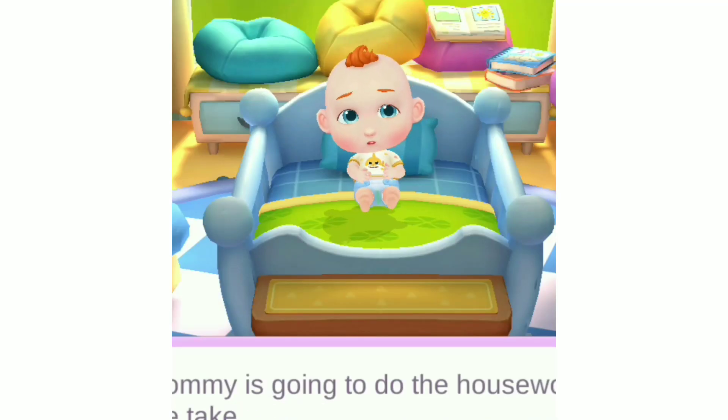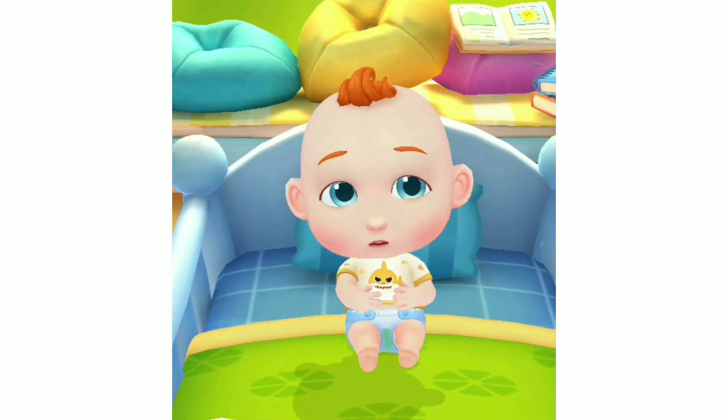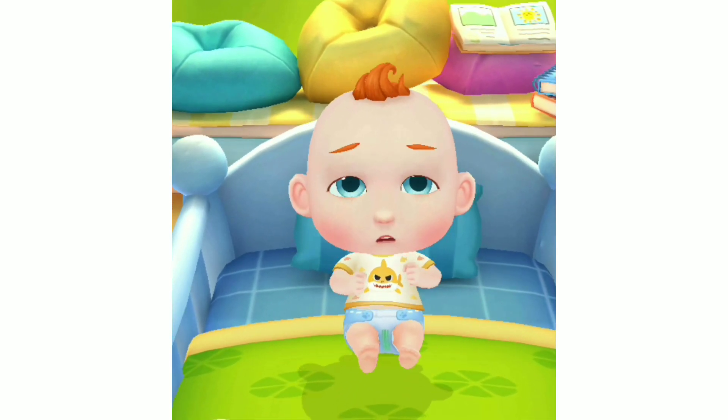Please help me take care of JoJo. Oh no! JoJo's diaper is dirty. Let's give him a bath.